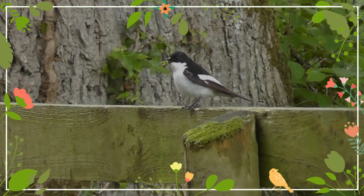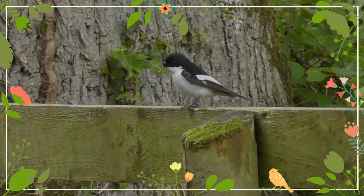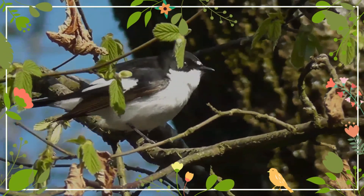They are birds of deciduous woodlands, parks and gardens, with a preference for oak trees. They build an open nest in a tree hole, and will readily adapt to an open-fronted nest box.